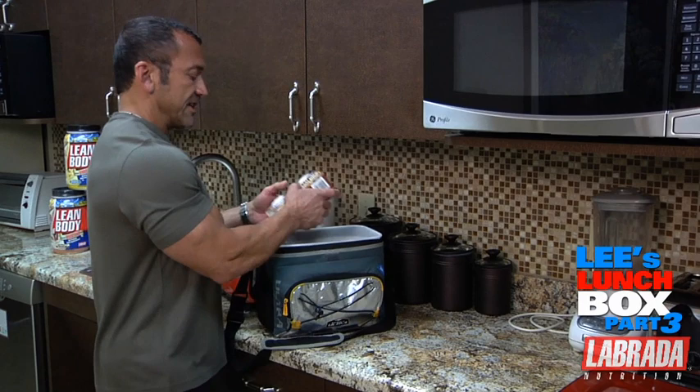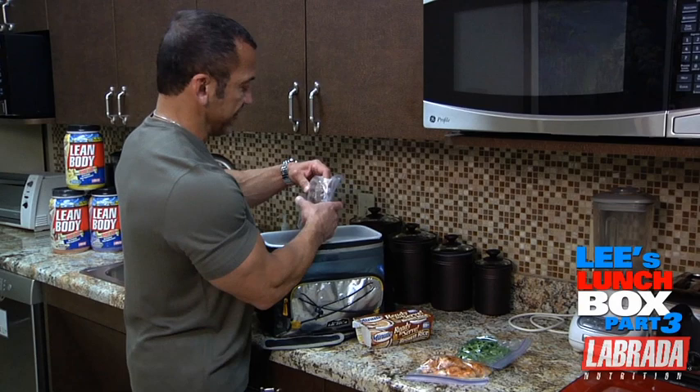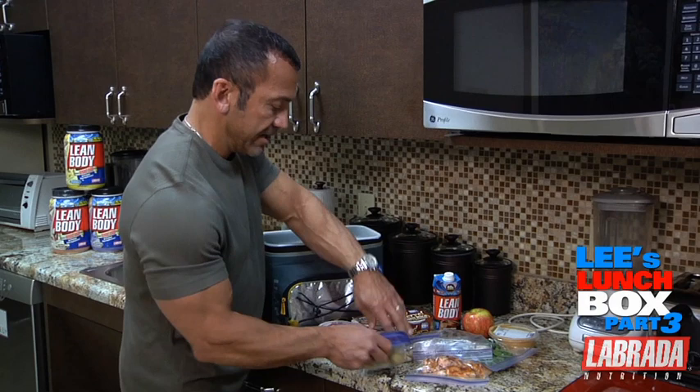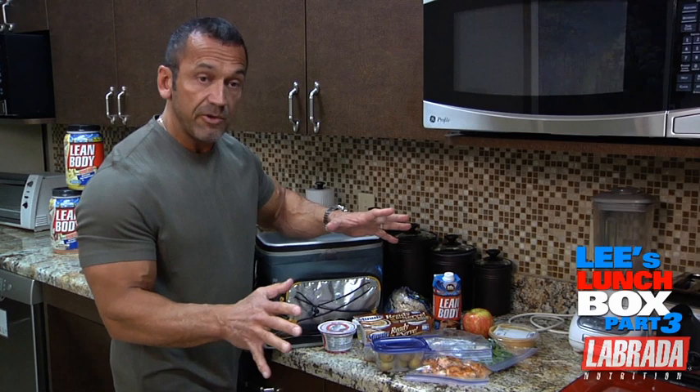I'm going to put everything out here and then step you through how I assemble the meals for the day. We're going to show you how to assemble lean body meals that you can utilize to help yourself get and stay in shape.